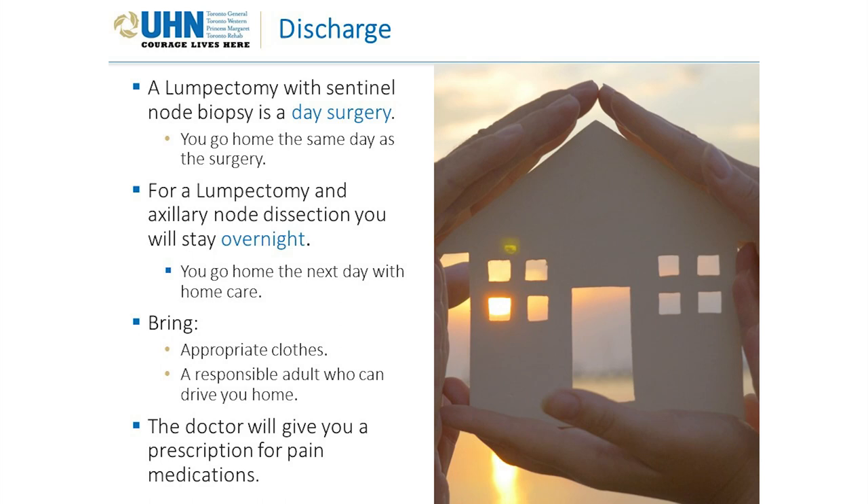Another tip for managing pain at home: be proactive and stay on top of your pain medication. Using the pain scale where 0 is no pain and 10 is the worst pain ever, you want to take medication when your pain is a 5, 6, or 7 out of 10 — not when it's a 10. If you wait until your pain is a 10, even a strong medication like Percocet may only bring it down to a 6 or 7, and you'll still be quite uncomfortable. It's better to take medication at a 5 or 6 to bring it down to a comfortable level.